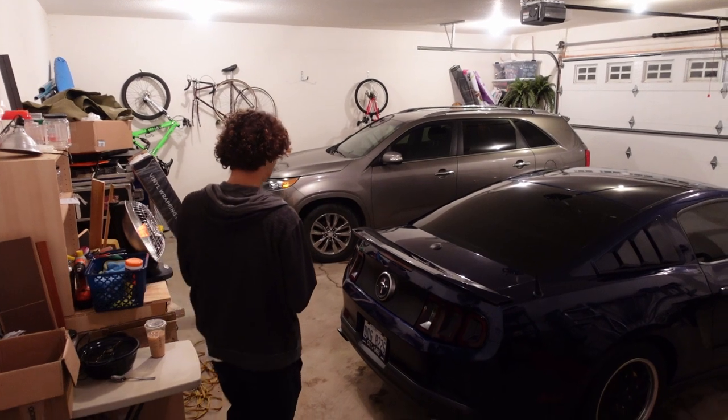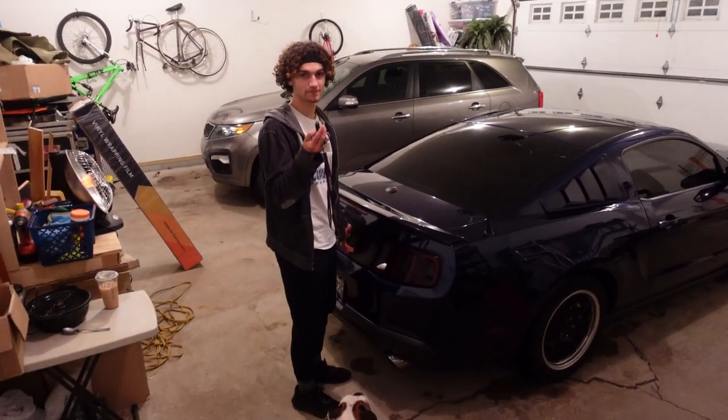She is all cleaned and ready to go. I can't even remember what she looks like without stripes, but we're gonna head back to my house, put her in the garage, and then clay bar the car to get it ready to wrap.